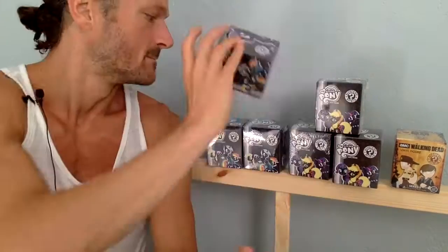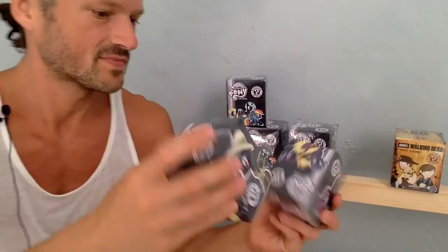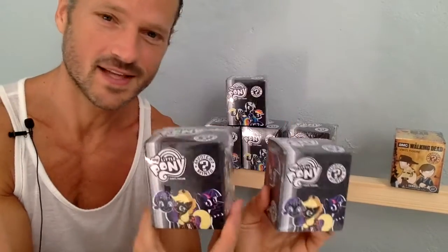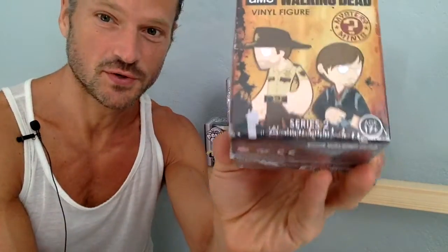So I have three from 2013 My Little Pony black series — I don't know what their official name is or what series they are. And then I have three from 2014. I did another video, episode 2, where I opened four from 2013 or 2014. And last but not least, I have a Walking Dead blind figure from series 2, it says on it.